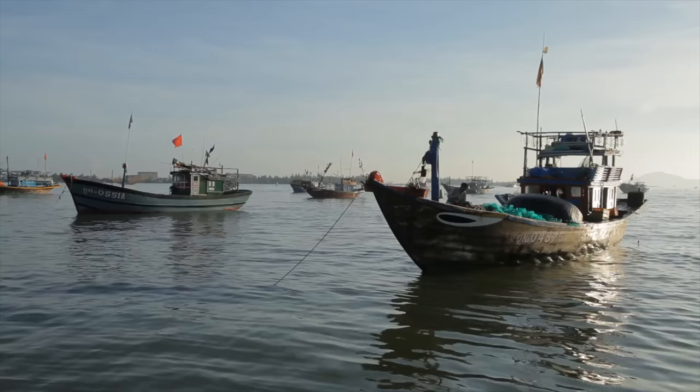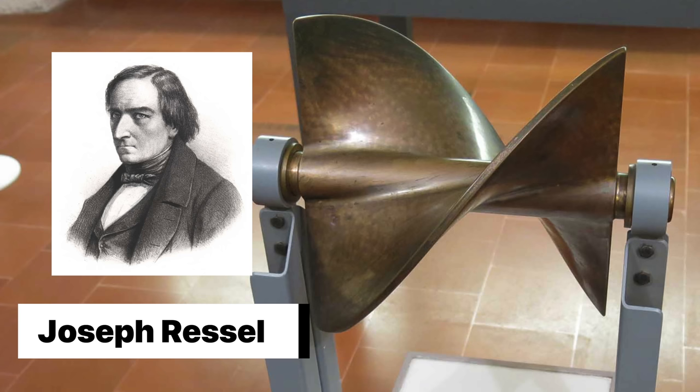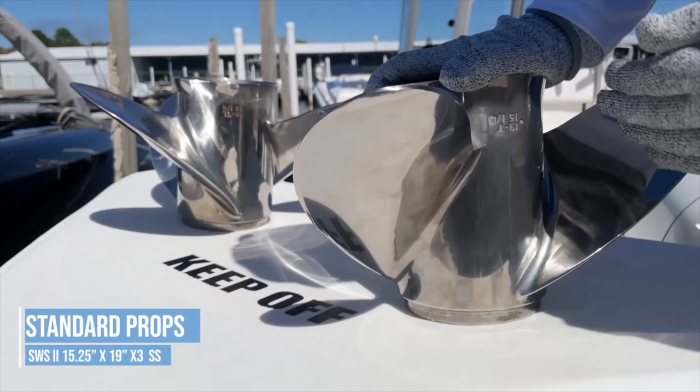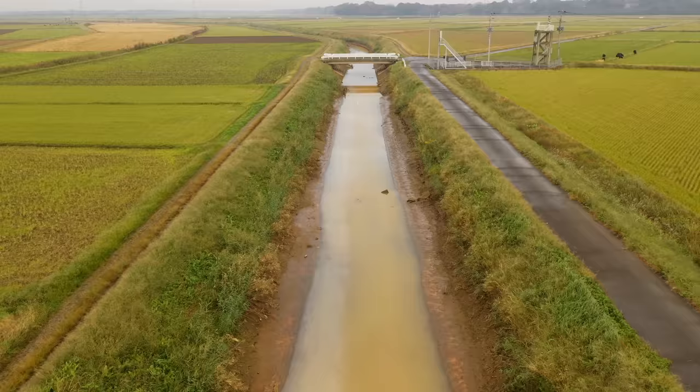Boat propellers have been around for almost 200 years. The first screw-type propeller was allegedly invented all the way back in 1826 by a Czech-Austrian inventor called Joseph Ryssel, based on Archimedes' screw design that's more than 2,200 years old. The more modern version with individual blades was discovered by chance in 1835 by English inventor Francis Petit Smith. While testing a new screw propeller, he broke off a piece — and the broken propeller doubled the boat's speed from about 4 to 8 miles per hour. Smith would later patent this accidental discovery.